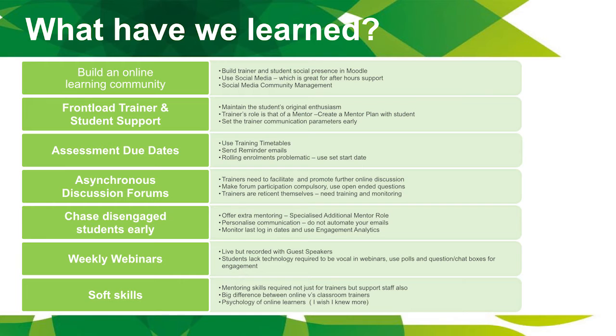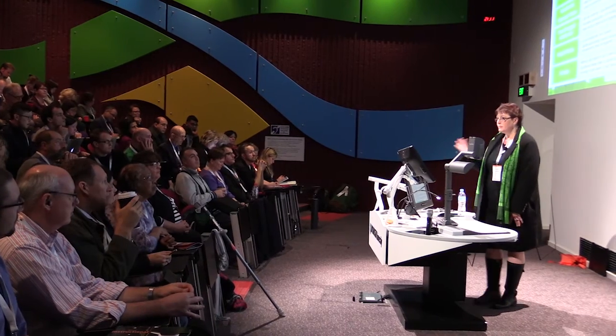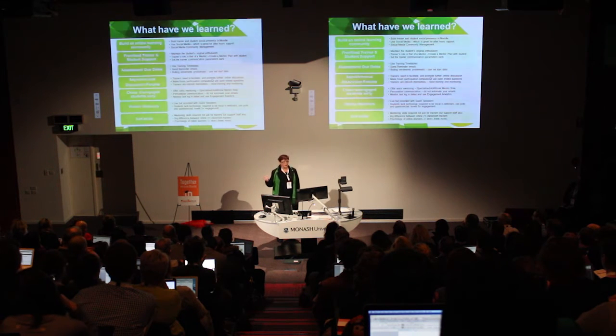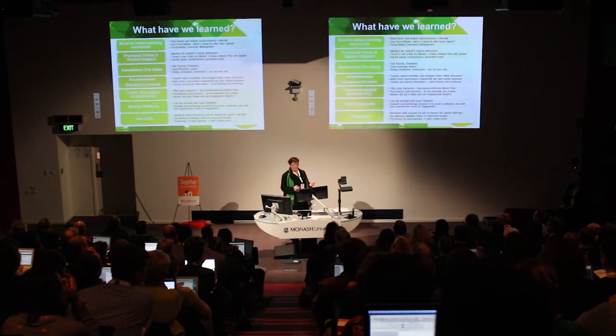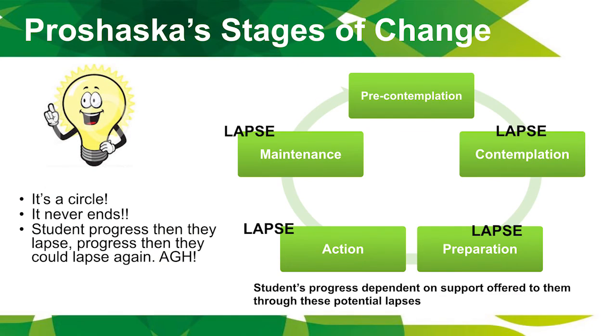We introduced weekly webinars and trained our trainers in soft skills — all about mentoring skills. We trained our trainers, student support team, and sales staff in how to be effective mentors, trying to work out the psychology of online learners. Why does somebody sign up for a course and then not do anything? As one of my trainers put it — why does someone sign up for Jenny Craig and not stick to the diet?